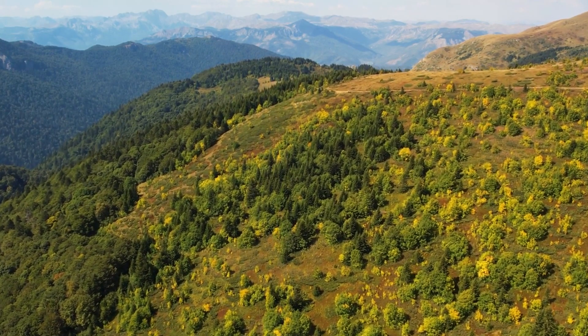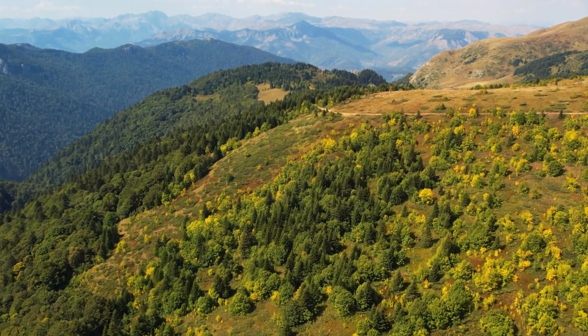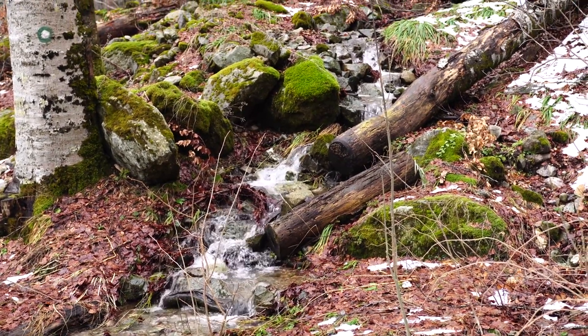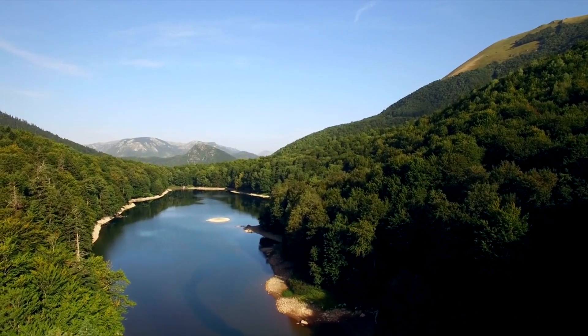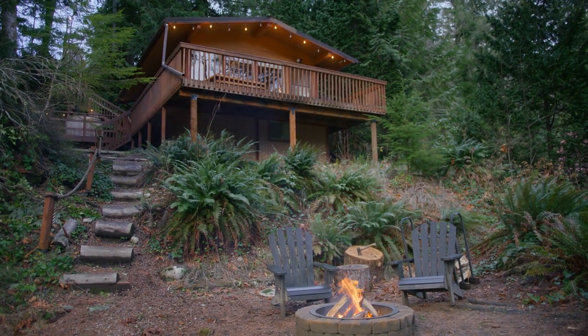Biogradska Gora National Park. Take a leisurely walk around Biogradsko Lake, surrounded by ancient woodland. Hike through the park to see waterfalls and mountain streams. Visit the park's educational center to learn about its ecosystems and wildlife. Stay overnight in a traditional mountain cabin for a unique experience.